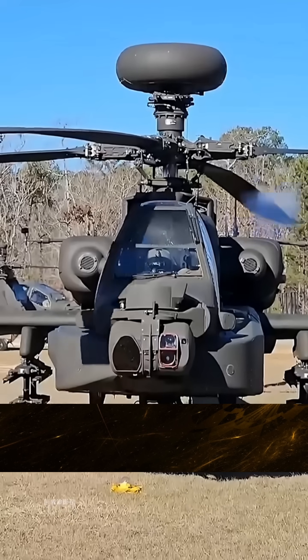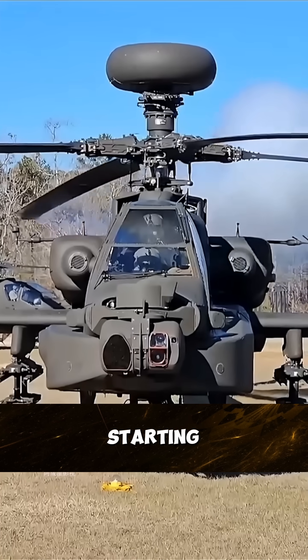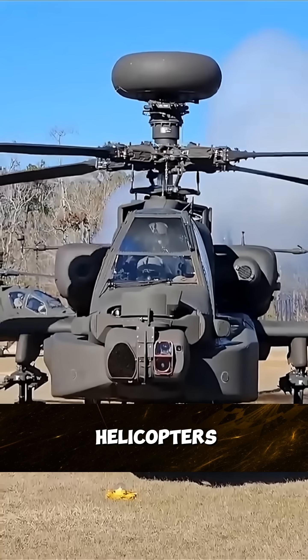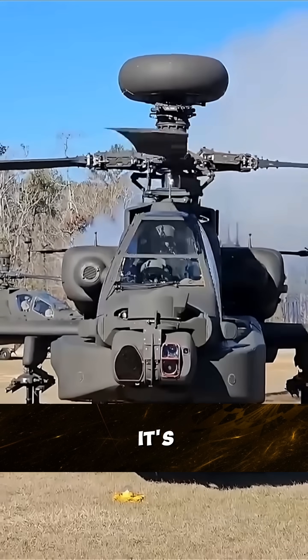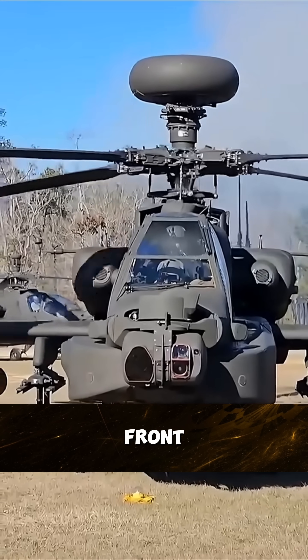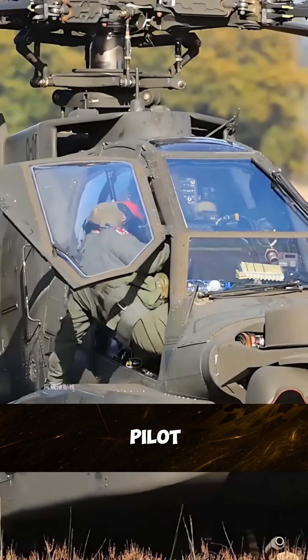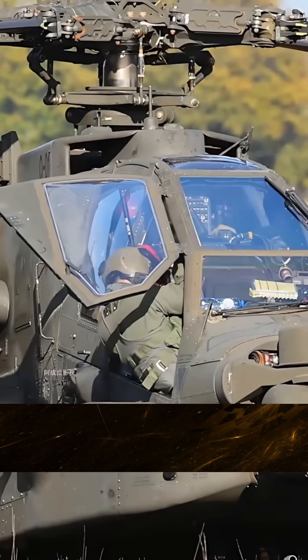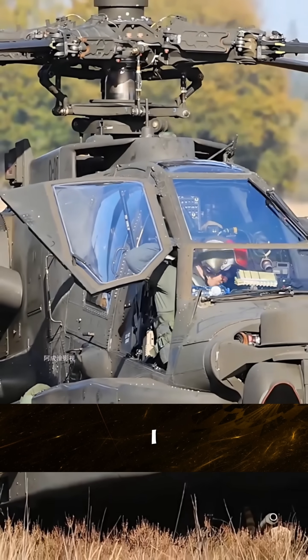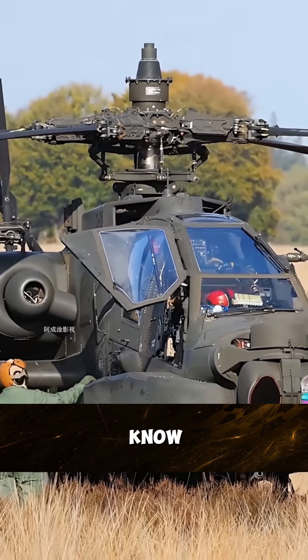My knowledge has really been opened here. It turns out that the starting sound of Apache armed helicopters is so strange — it's like an old-fashioned tractor that burns wood oil. Its front cockpit is also designed very awkwardly; the pilot needs to carefully get on the plane and then squeeze into the cockpit. I used to know that the Apache has a small cockpit, but I didn't know it was this small.